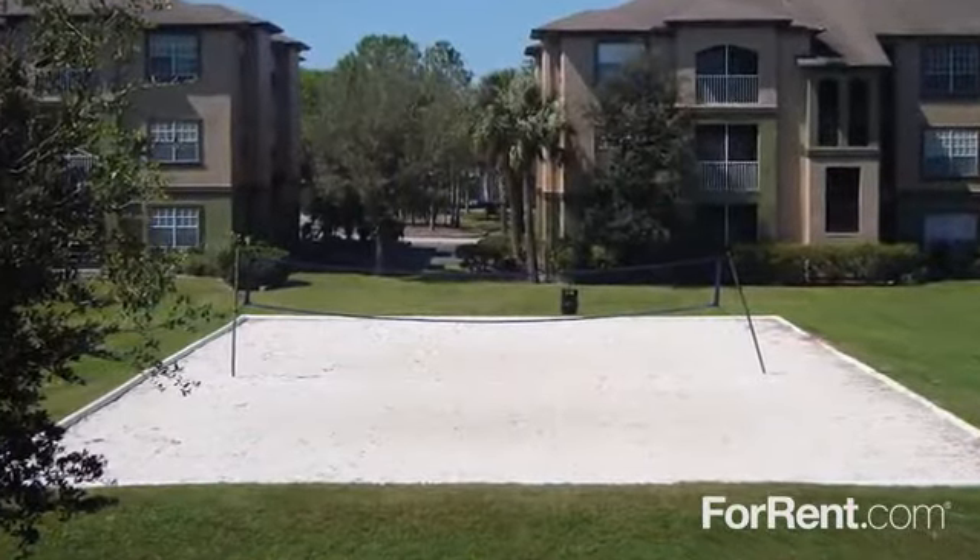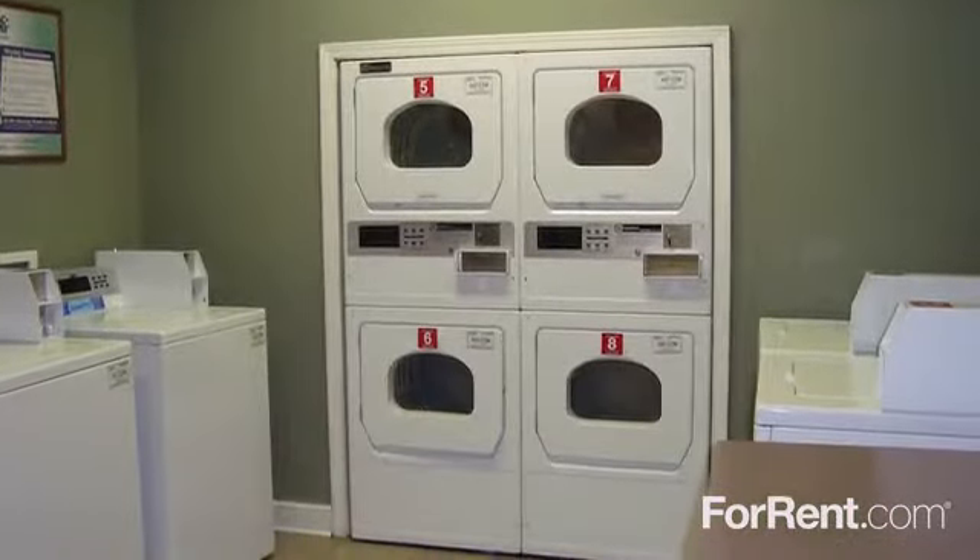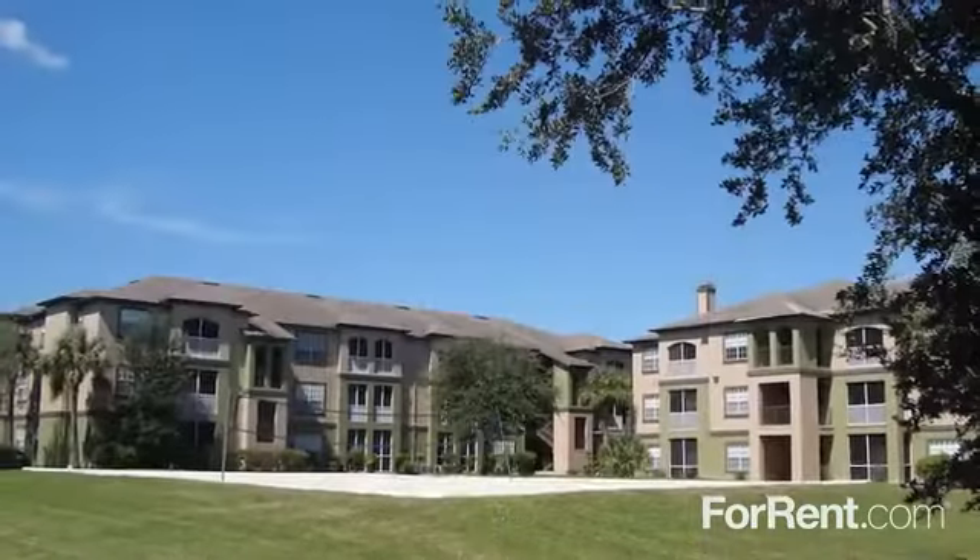Challenge neighbors to a game of sand volleyball, or check laundry off your to-do list in the laundry center — and it's all right in your own backyard.